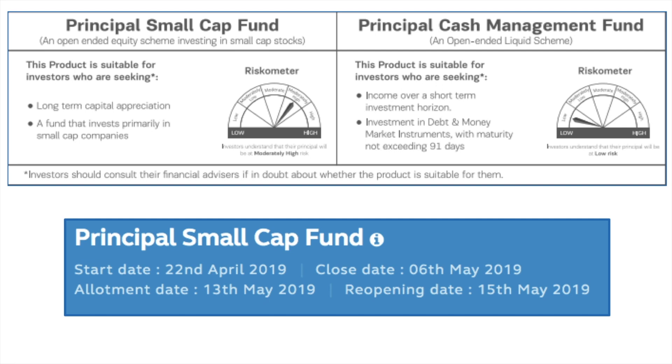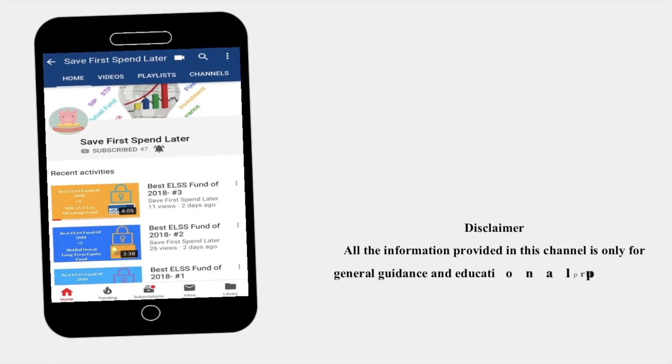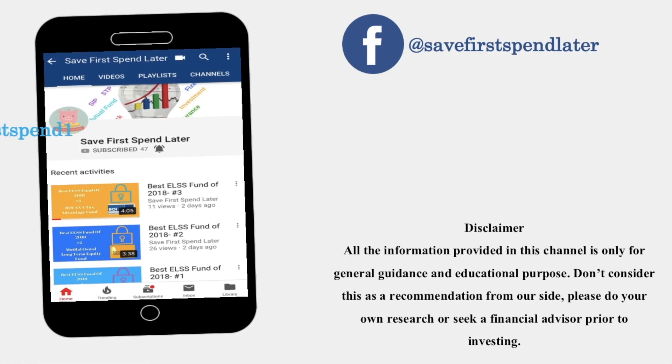Small cap stocks are spread across various sectors, so please do your research before investing. This is not a recommendation — I just wanted to let you all know about the new NFO from Principal Mutual Fund. As I always say, start thinking and happy investing. All information provided in this channel is for general guidance and educational purposes only. Please do your own research or seek a financial advisor prior to investing. You can also follow us on Facebook and Twitter.